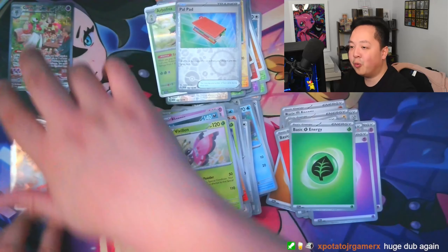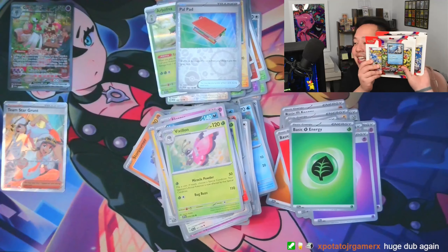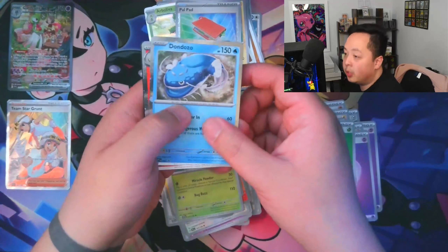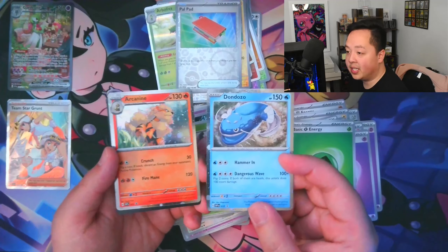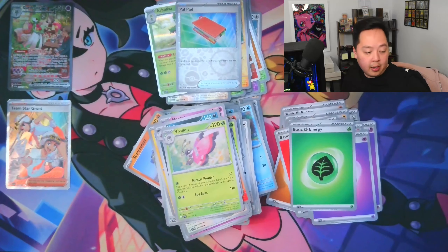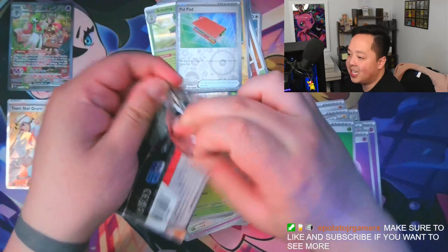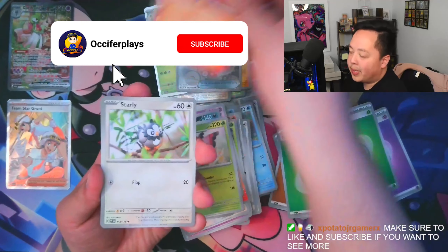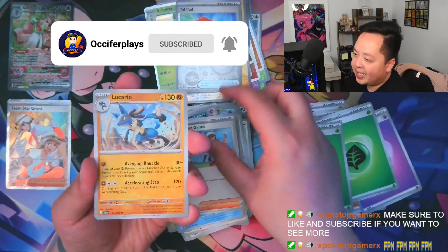Now off the top of my head the only chase left is the Miraidon IR. Can we get it in these three-pack blisters? Don't forget to comment down below answering the question from the start of the video — I'll be picking a random winner to receive the two promo cards from the three-pack blisters plus the code cards, shipped to you for free. Winners will be announced next video, so like and subscribe.